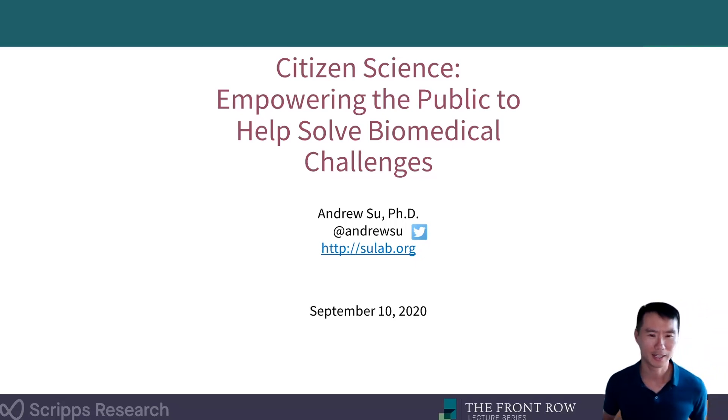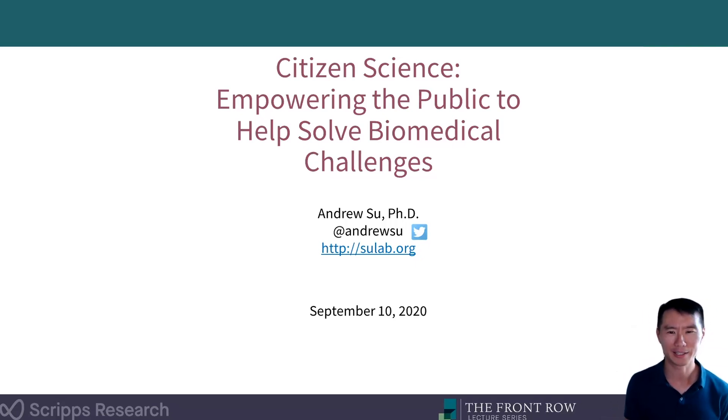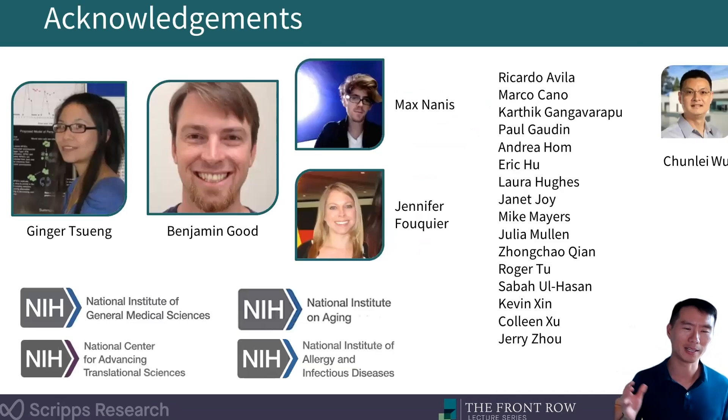Fantastic. Thank you so much, Jamie. And thank you everyone for joining us. I'm going to tell you about citizen science and how citizen science can be used to help solve biomedical challenges. I want to start this talk by just acknowledging some of the key people that have been so instrumental in this work.